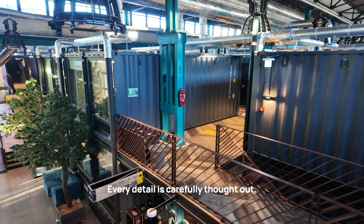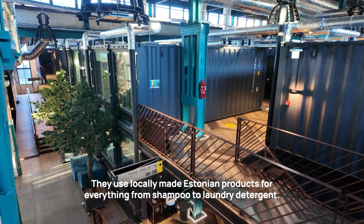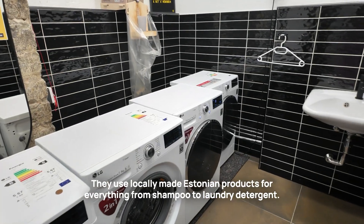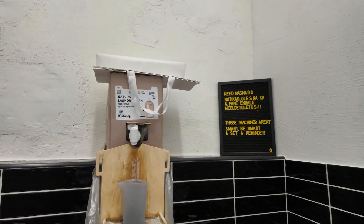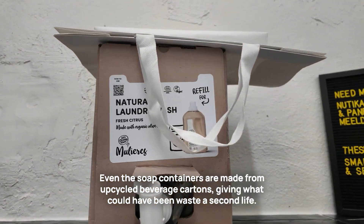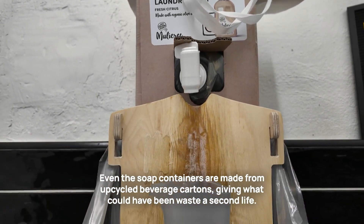Every detail is carefully thought out. They use locally made Estonian products for everything from shampoo to laundry detergent, which cuts down on transportation emissions. Even the soap containers are made from upcycled beverage cartons, giving what could have been waste a second life.